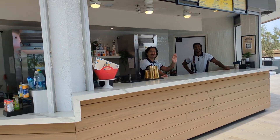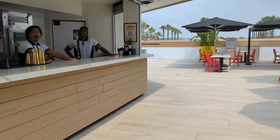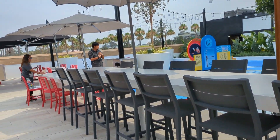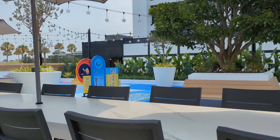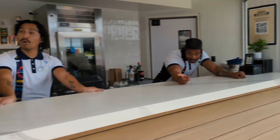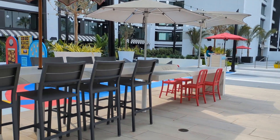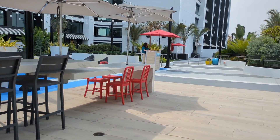Hi, how are you guys? Just checking out your dining spot here. And how do we get the games equipment? Okay, awesome. I will check it out, thank you.